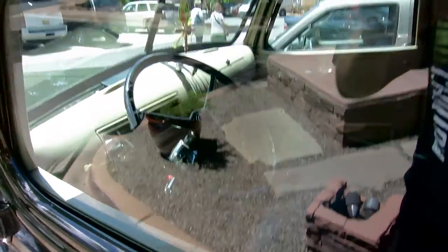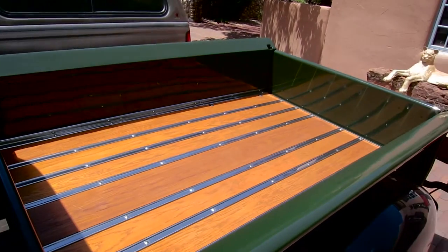Nice interior — doesn't really show up. Freshly done bed.